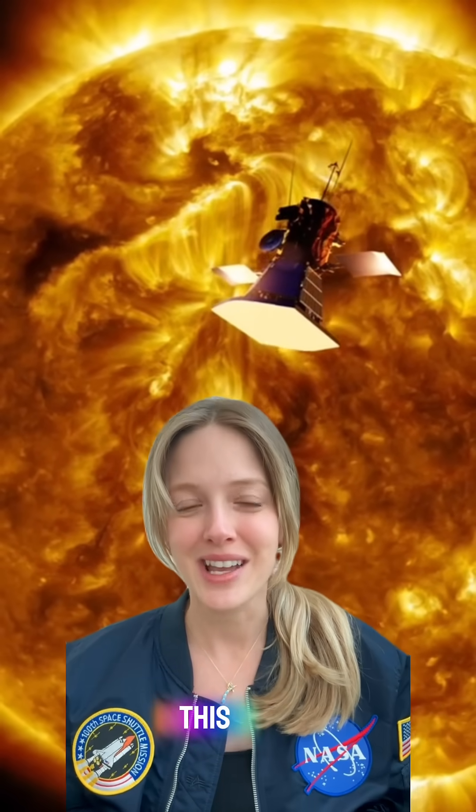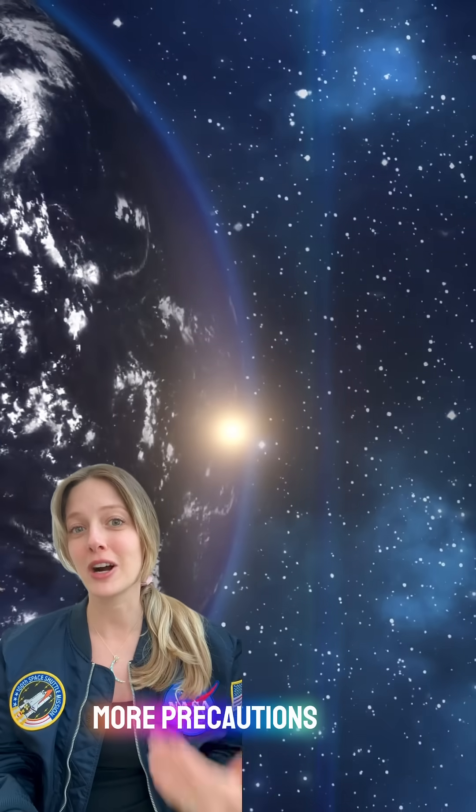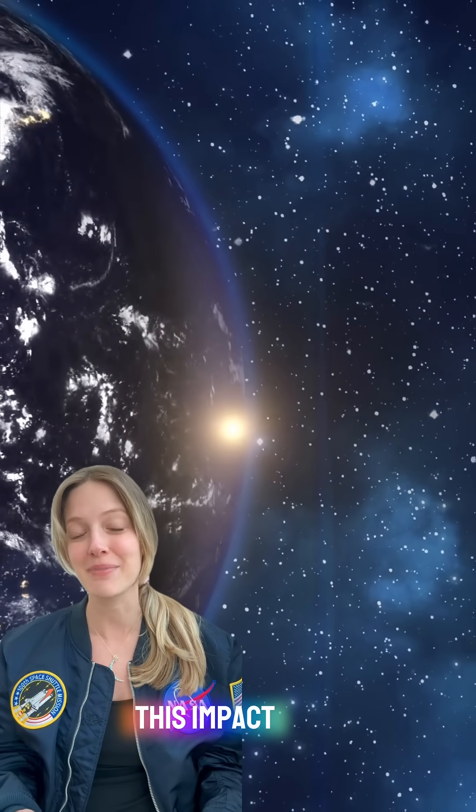How we deal with this: engineers design satellites to withstand these effects by creating heat shields, radiation-resistant electronics, and AI-powered backup systems. So the more precautions we take to minimize this impact, the better.